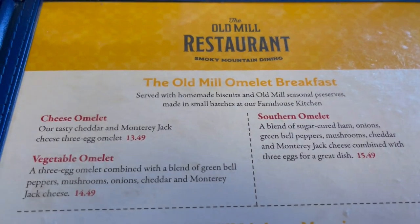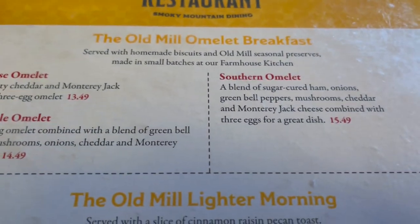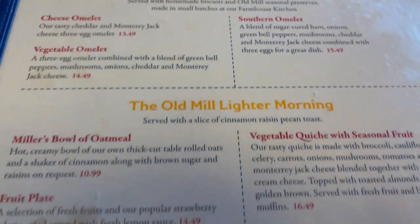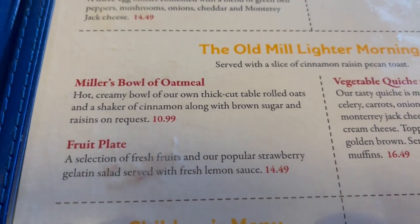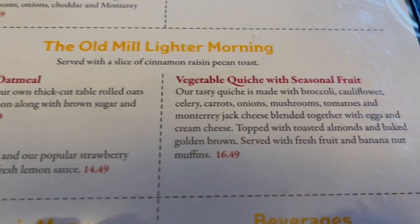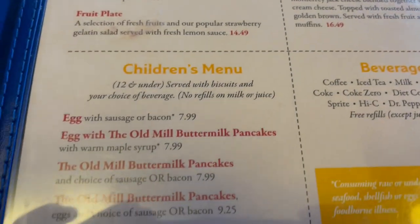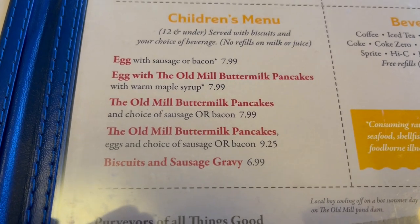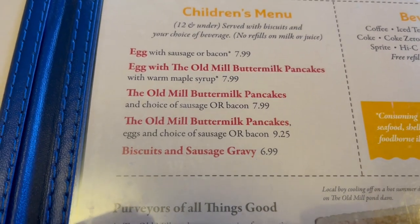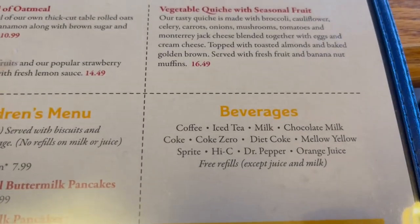Here is the Old Mill omelette breakfast — you can get a cheese omelette, a vegetable omelette, or a southern omelette. This is for the lighter side: a bowl of oatmeal, a fruit plate, a vegetable quiche with seasonal fruit. They do have a children's menu available — eggs, pancakes, biscuits, and sausage gravy. And these are the beverages right here.